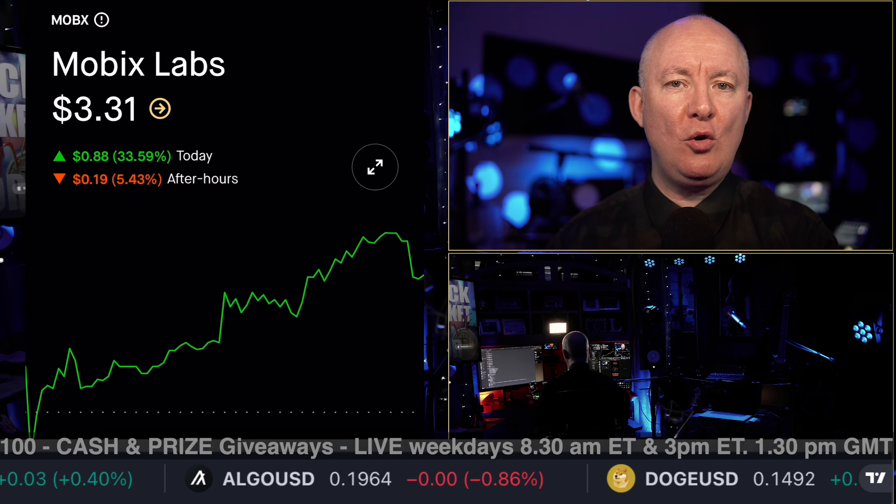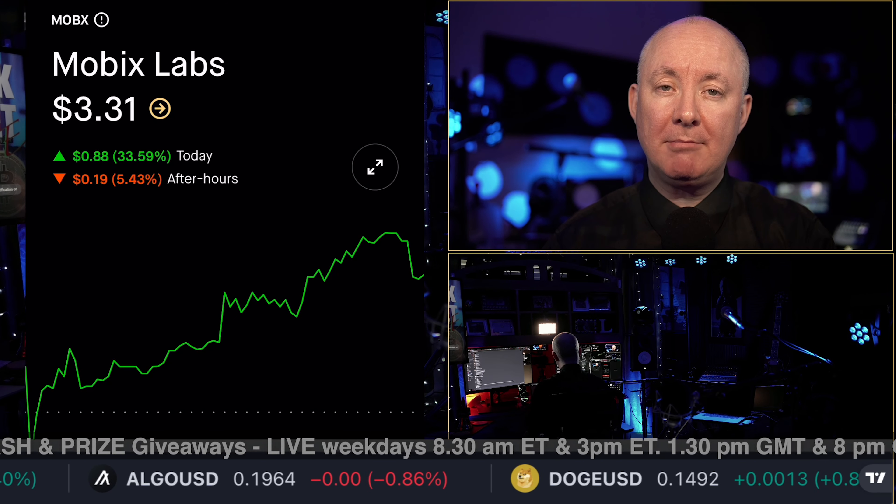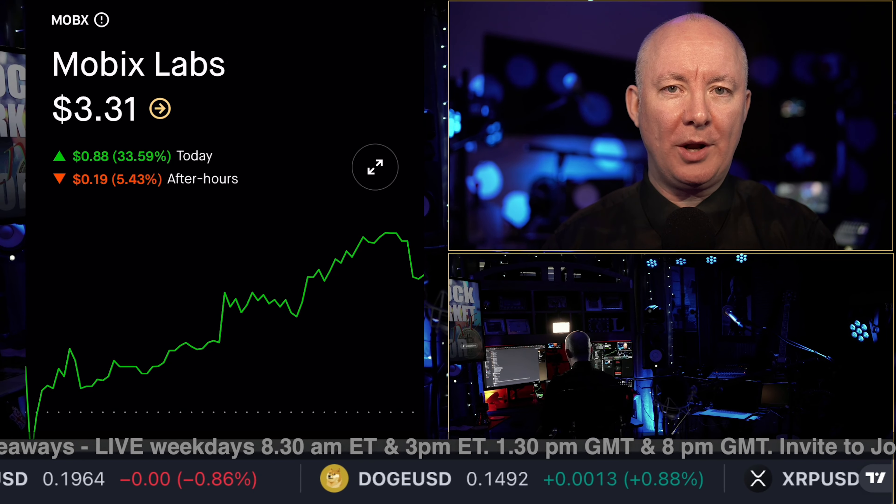Mobix, ticker symbol MOBX. It's Sunday evening, members only video here, preparing for the markets in the morning.